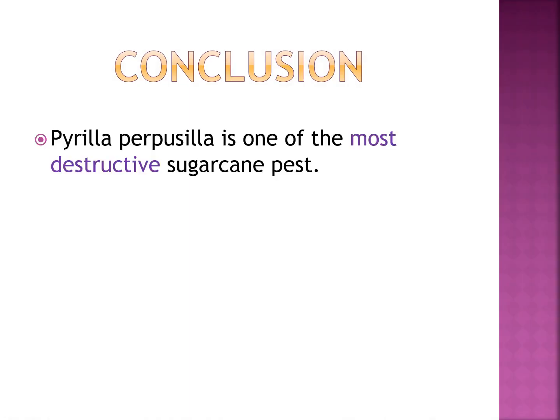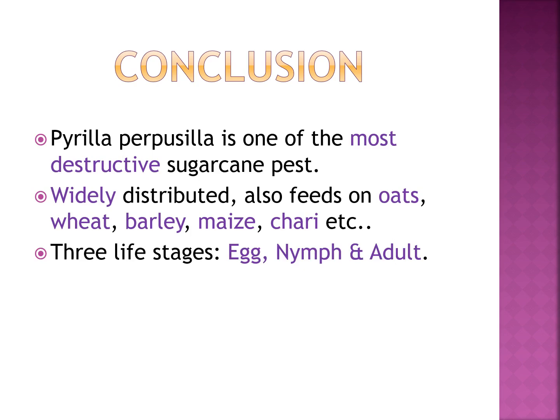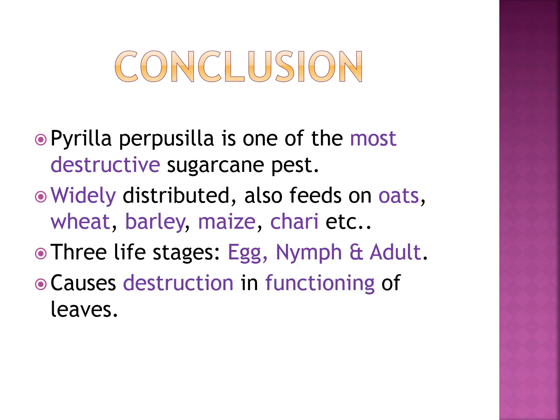In conclusion, Pyrilla purpusilla is one of the most destructive sugarcane pests. It is widely distributed and polyphagous, feeding on oat, wheat, barley, maize, and jowar. The life cycle has three stages — egg, nymph, and adult — and causes destruction in the functioning of leaves. Sincere thanks to Google for providing beautiful pictures to help explain the topic.